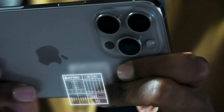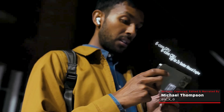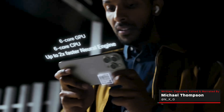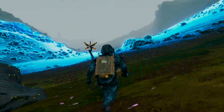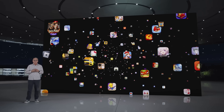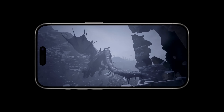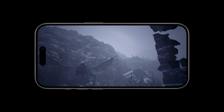iPhone 15 Pro gets a major performance upgrade from the A17 Pro chip. Apple have been slowly building up their gaming presence with the recent success of Apple Arcade in the growing subscription space, but the console gaming market has never been their target. Or has it? With the newly announced iPhone 15 Pro, have they just picked Nintendo and Microsoft's pocket?